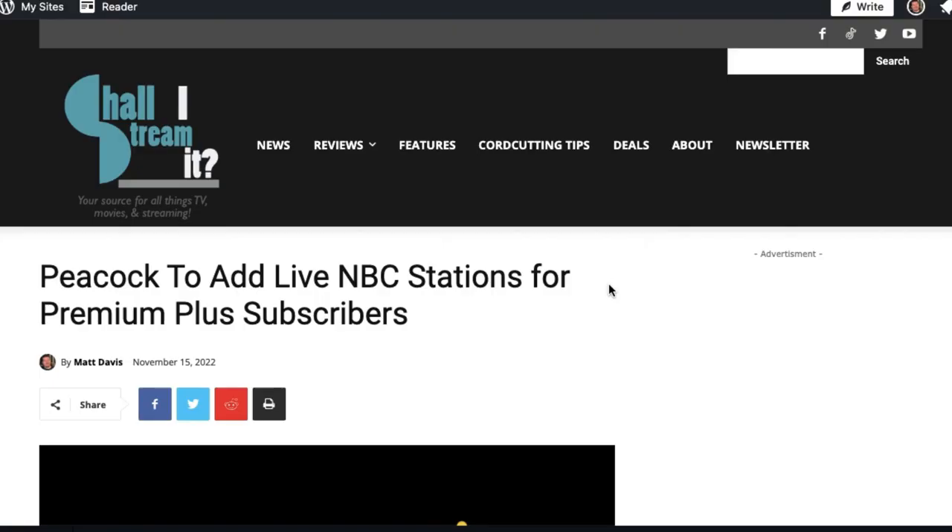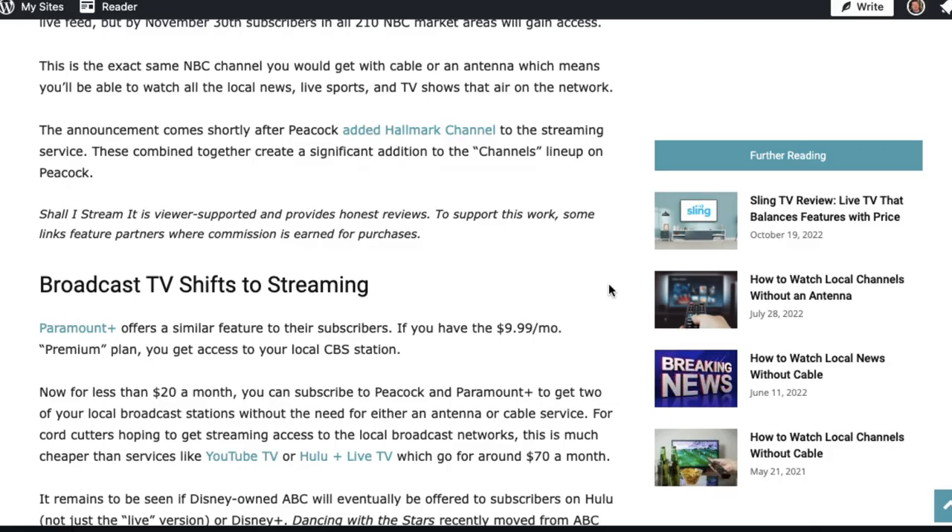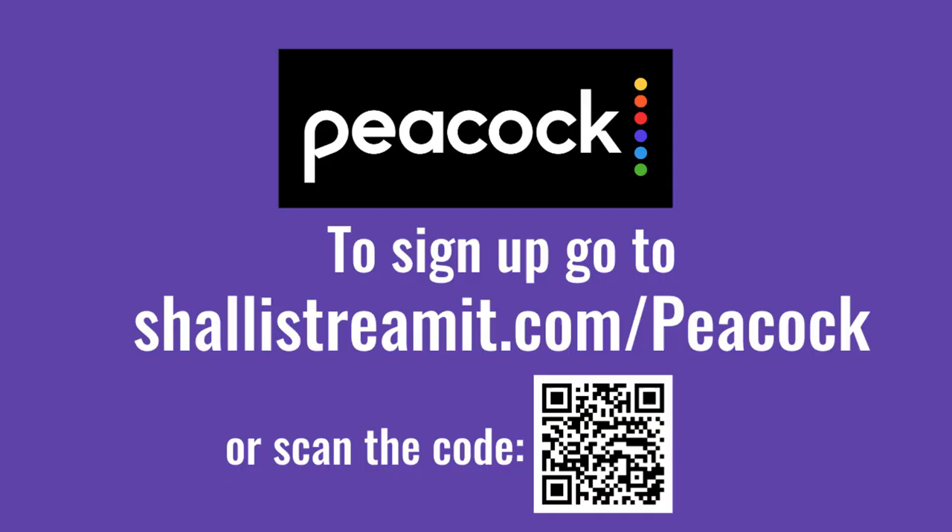Now Peacock is really making a big emphasis with live TV. Later this month, all of the local NBC affiliate stations will be available to watch through Peacock. It's a great thing to check out and I will have a link down in the description if you want to sign up for Peacock.